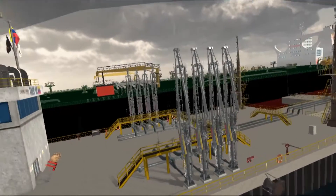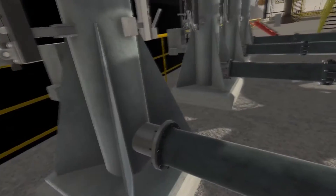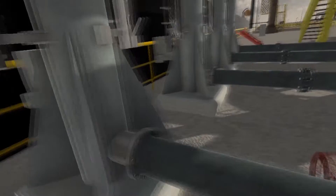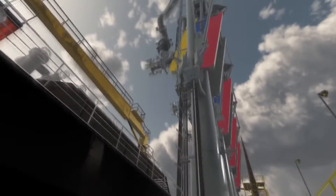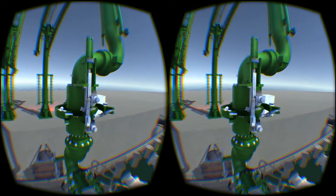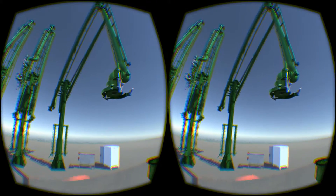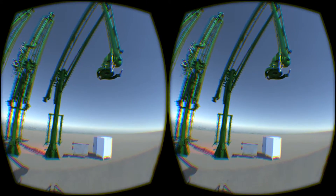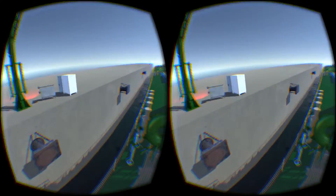Before starting the loading arms operation, it is important to check the weather conditions, the hydraulic system, the clamp connection, and the availability of free space around the loading arm. The emergency release coupler disconnects the arm from the ship in emergency situations. This piece has two valves that are held together with a clamp and close before disconnection to limit losses to a minimum.